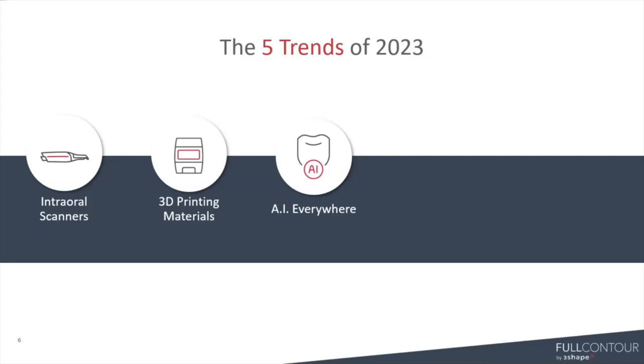AI can catch things that the human eye might not pick up, which leads to earlier adoption of treatment planning. AI is going to continue to change the way that we practice dentistry. I think it's not something to be afraid of in dentistry — I think we should adopt it, embrace it, and learn how we can use it to benefit our business this year.